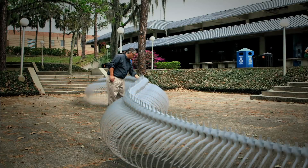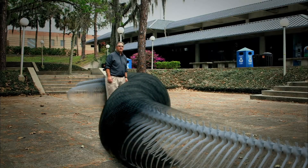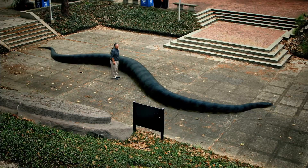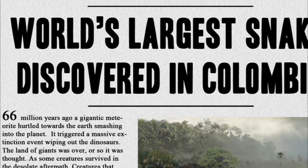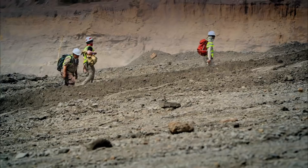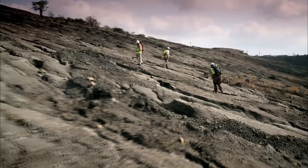Weighing more than a ton, this giant snake was five times bigger than the largest alive today. They named this new python Titanoboa. When they published their findings in 2009, the discovery of the snake made headlines around the world. Little did they know that there was another monster lurking out there waiting to be discovered.